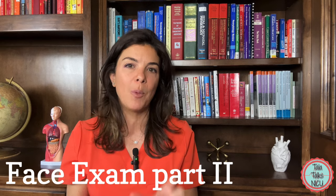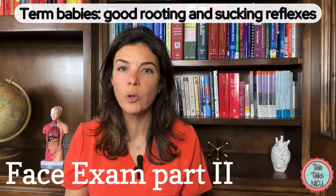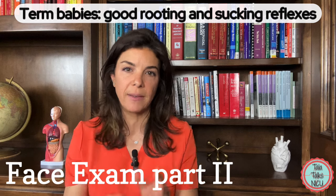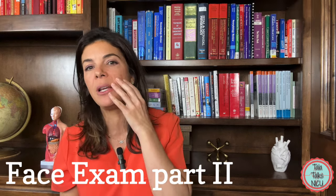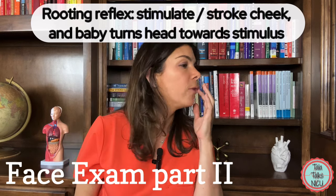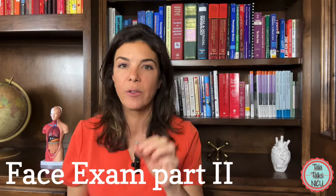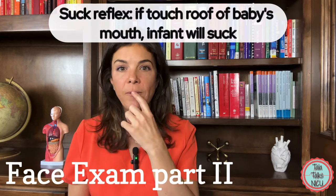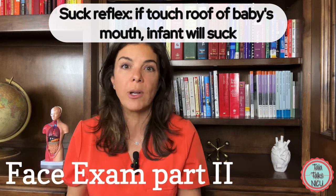It's much easier to pick up asymmetry when the baby's actually crying, so be sure to notice this and document it. At birth, babies should have a good rooting as well as sucking reflexes in term babies. The rooting reflex is when you stimulate the side of the cheek and the baby moves toward that area trying to eat. The sucking reflex is when you put something in the baby's mouth and the baby will suck on it immediately.